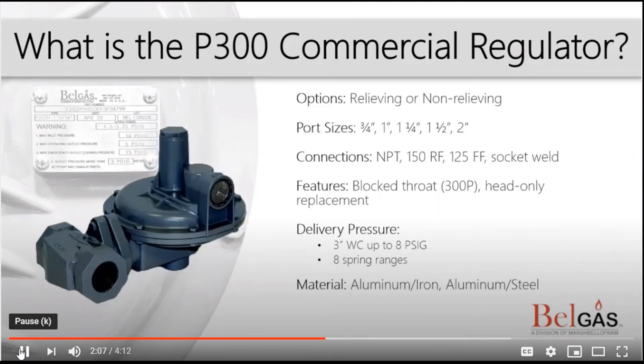Next, we have the P300. The P300 is a small diaphragm commercial regulator used for low pressure delivery. It is versatile because of its wide range of port sizes. You can find this type of regulator at condominiums, small buildings, small shops, and restaurants.